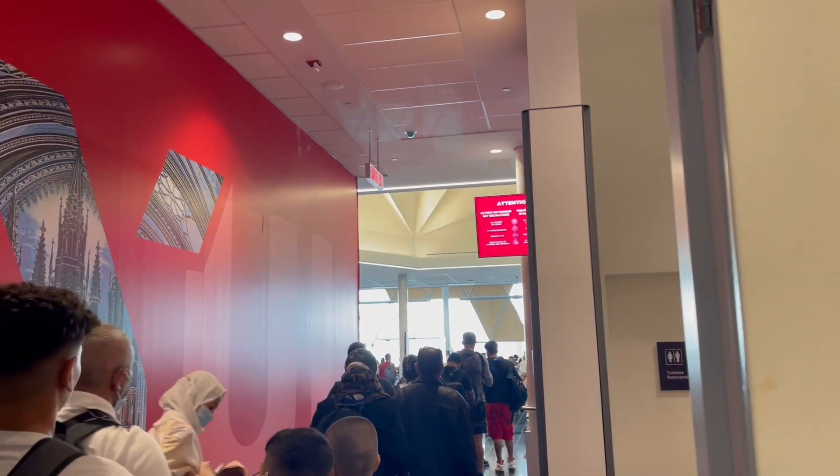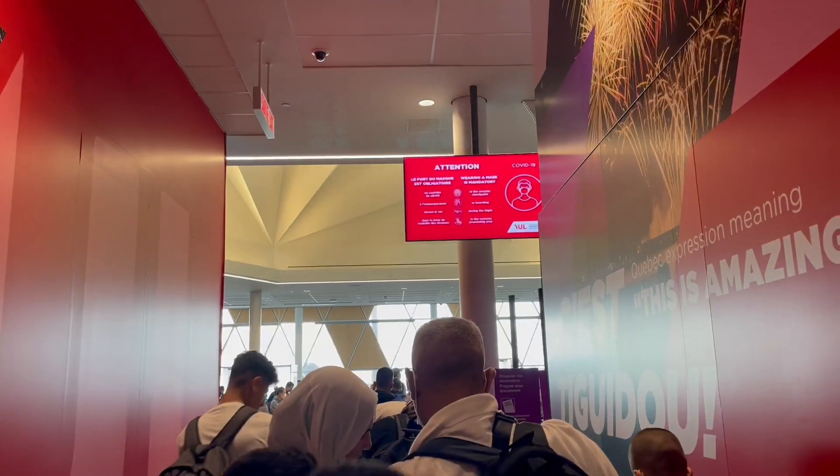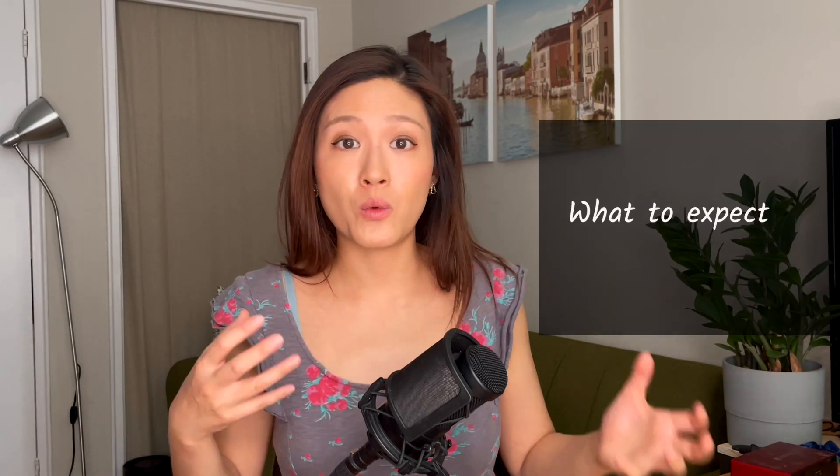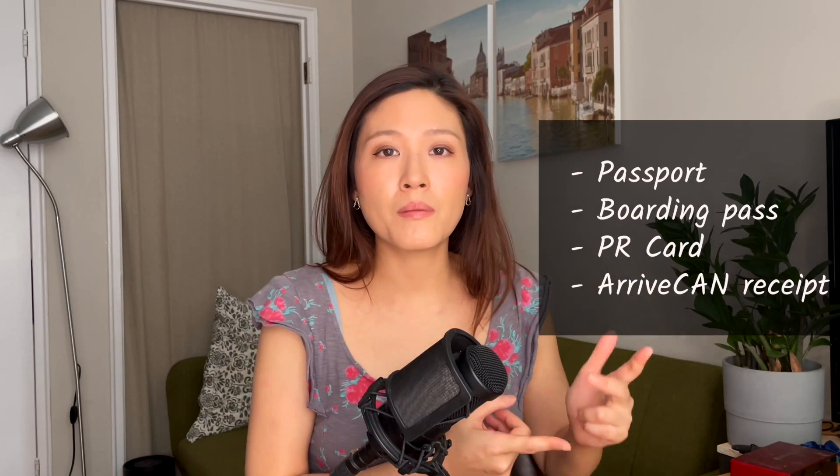So here we are at immigration. It looks like a long queue but it actually went really, really fast. I turned my camera off here because cameras and video taking are highly discouraged or even forbidden at immigration checkpoints. We had our passport, boarding pass, PR card, and the ArriveCan receipt ready.